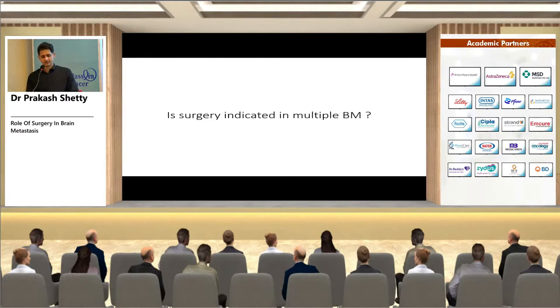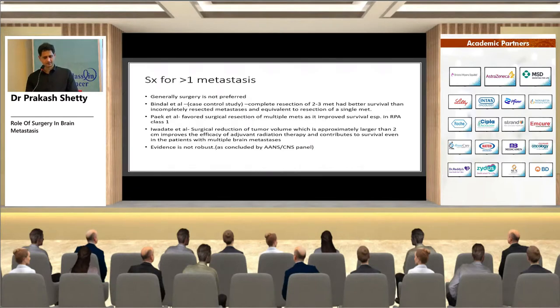Is surgery indicated for multiple brain metastases? Generally surgery is not preferred. A case-control study by Bindal et al. showed that complete resection of two to three metastases close enough to remove through the same incision had better survival than incomplete resection, equivalent to resection of a single metastasis. Peck et al. also found surgical resection of multiple mets improved survival, especially in RPA Class 1 patients with limited extracranial disease.